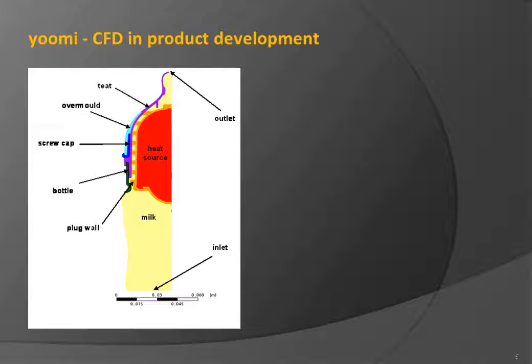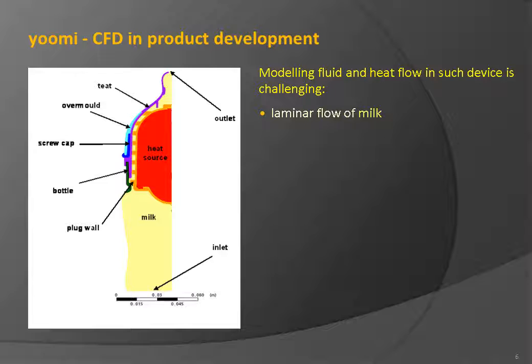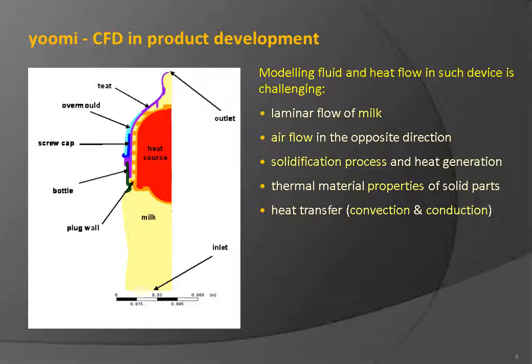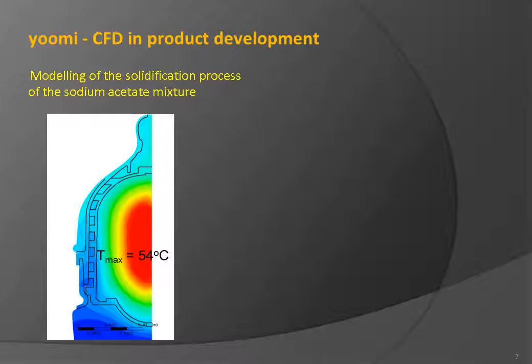Modeling fluid and heat flow in such a device is challenging. There is a laminar flow of milk from the bottle to the teat when the bottle is turned upside down, while air in the teat is displaced in the opposite direction — from teat to bottle. At the same time, the sodium acetate in the warmer undergoes solidification and generates heat. Thermal material properties of solid parts require particular attention, as they define the conduction heat transfer from the warmer to the fluid and solid parts. Additionally, flow stability needs to be maintained for proper product function and customer satisfaction.